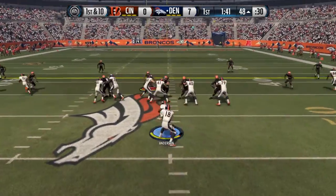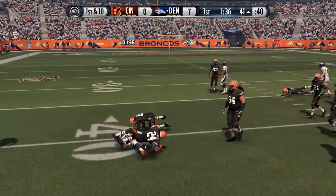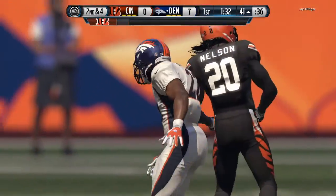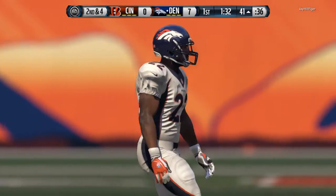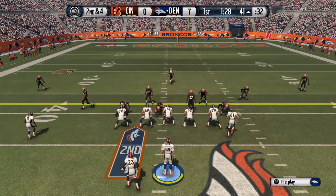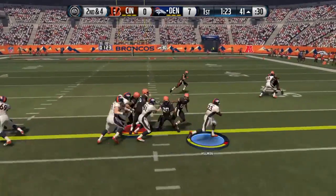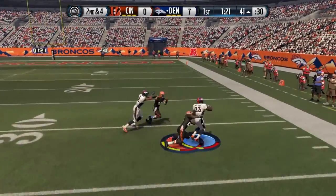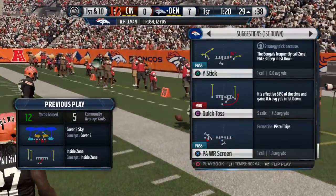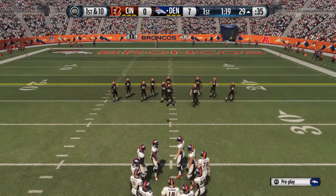First down and ten. Anderson's got the handle — fights through contact, marked down at the 41. Nothing like a running back who fights for every extra yard. When you get that extra yard or two, it just creates better situations for your offense. The Bengals lined up in the nickel — second down and four. Anderson reads the blocks very well, picks his way through there, and picks up a first down. That's nice.